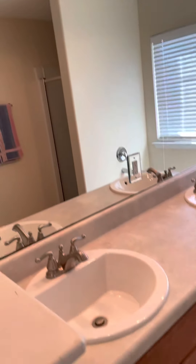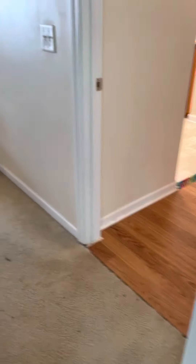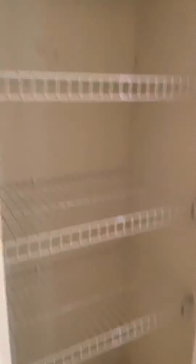Master closet. And then we have tile here in the bathroom. You've got your dual vanity top. Soaker tub and walk-in shower. We're in the closet.